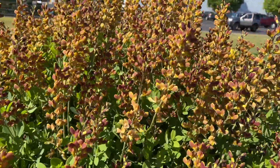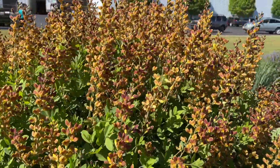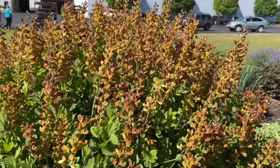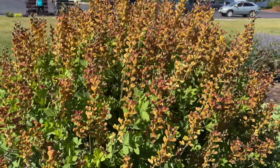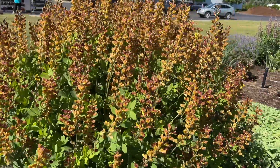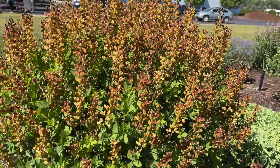Baptisia like to be grown in full sun locations. One thing I will point out is when you think you have a place for it, make sure you're putting it in its forever home, because the root system on these is very deep — it sends out a very long and deep taproot, so they're very hard to dig up once they are established.